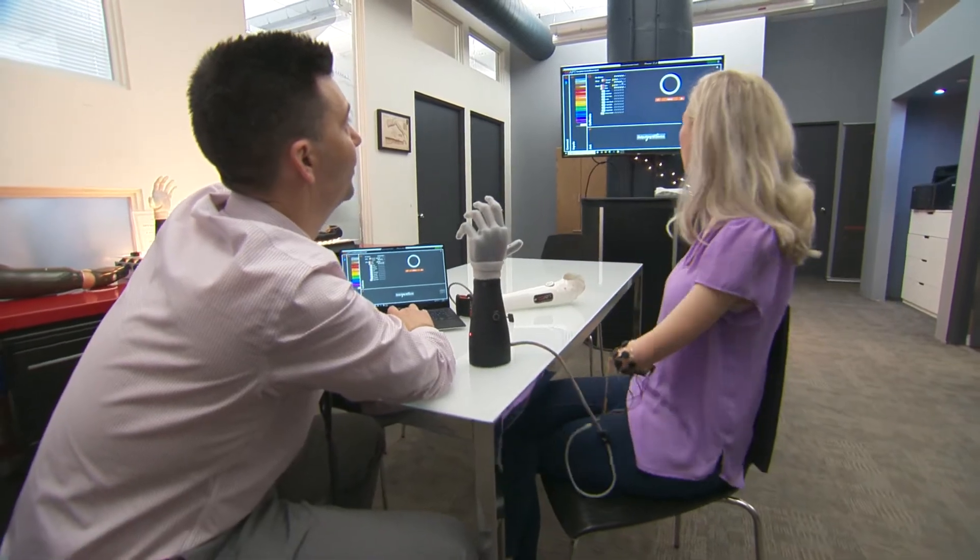I am here with Dr. Hargrove to learn more about an advanced type of prosthetic limb. What makes this prosthetic limb different?